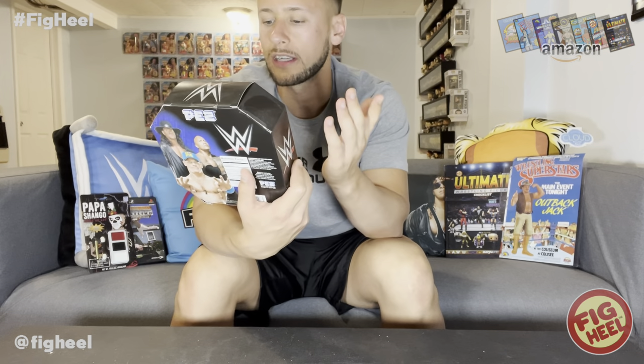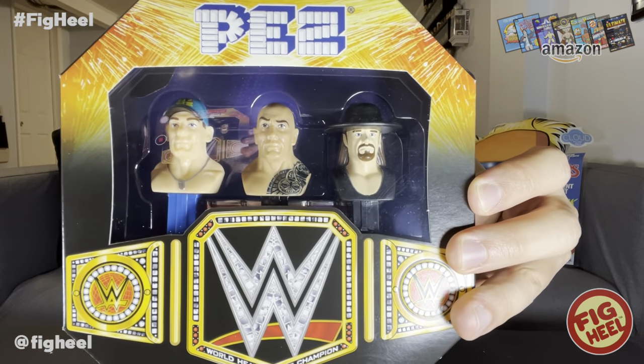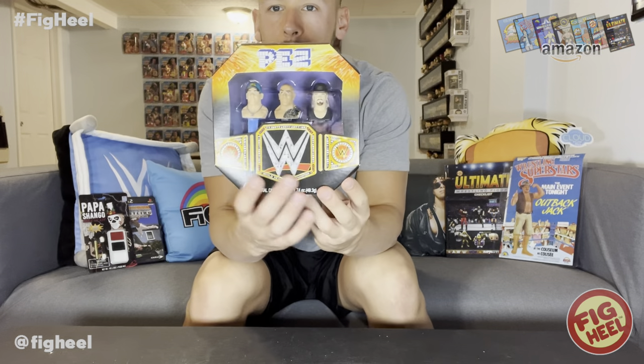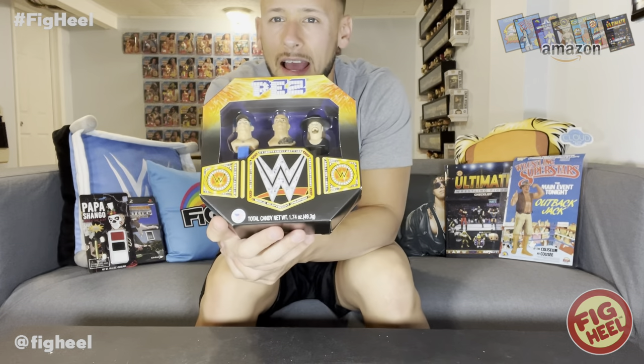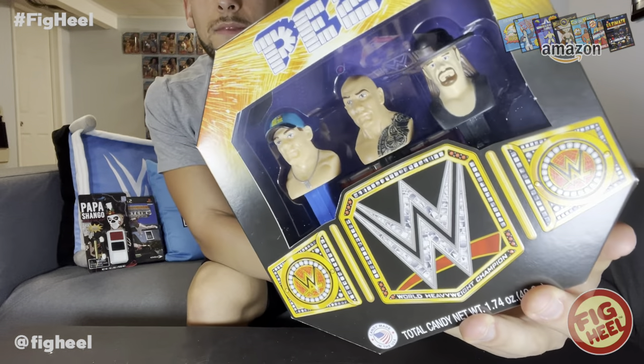The Rock's looks alright, but the Undertaker's is just weird — his head is much smaller than the other two, like it's scaled down. It comes with PEZ candy in the back. I loved PEZ as a kid. It's got the WWE logo on the side, the WWE logo on the belt in the front, with fireworks. I thought this was such a nice set. I was going to open it but I'm glad I didn't — I might even get an acrylic case for it to keep it extra safe, especially being a food item.